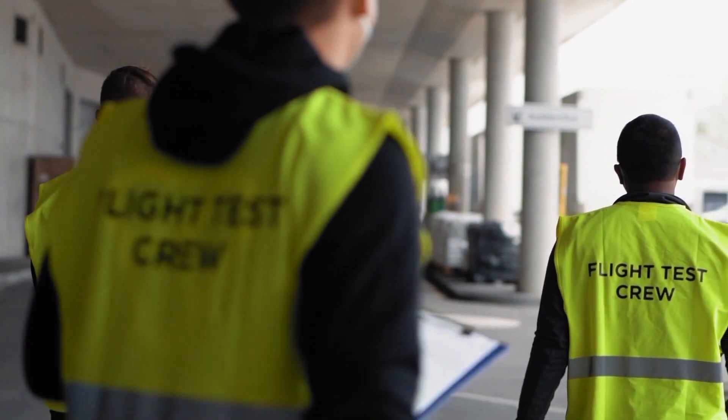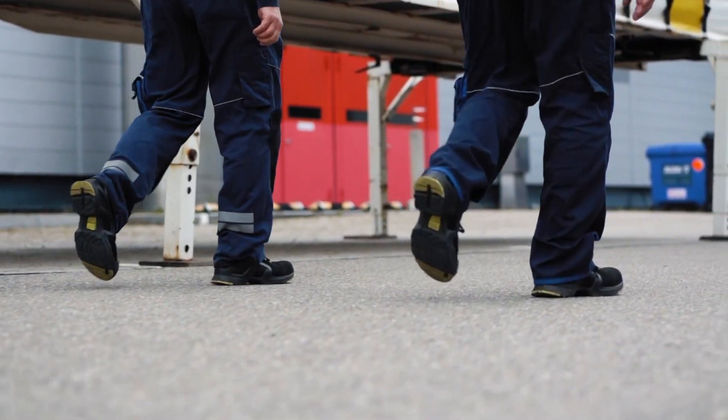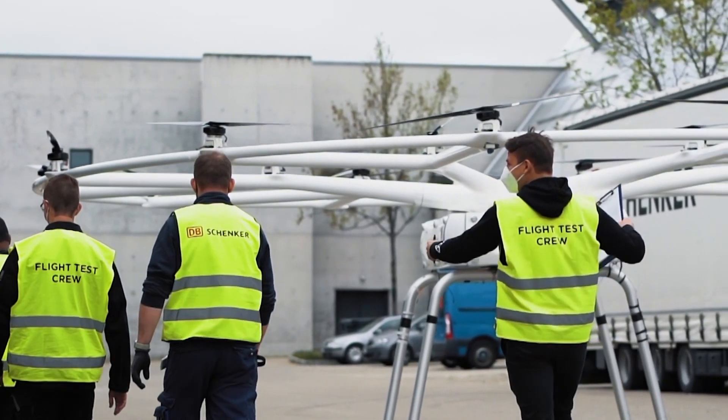The goal of the project is to clear ground operations for further activities like flight demonstrations. Learnings of this exercise will be incorporated into the operational blueprint, allowing us to improve opportunities for both the Volodrone development and DB Schenker operations.